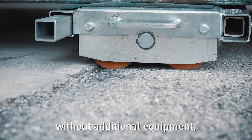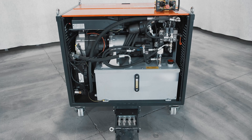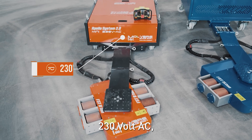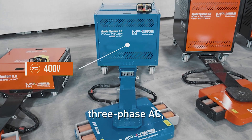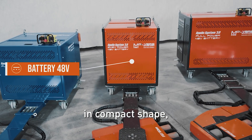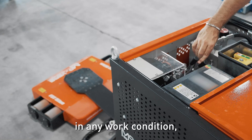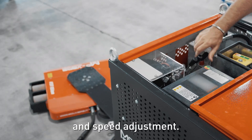To overcome all these obstacles, ramps, and slopes without additional equipment, Movers has developed a powerful control system. Four power units are available: 230 volt AC, 400 volt 3-phase AC, 48 volt battery in compact shape, and 48 volt battery with increased capacity. All four models ensure total control in any work condition, thanks to hydraulic pumps with proportional traction and speed adjustment.